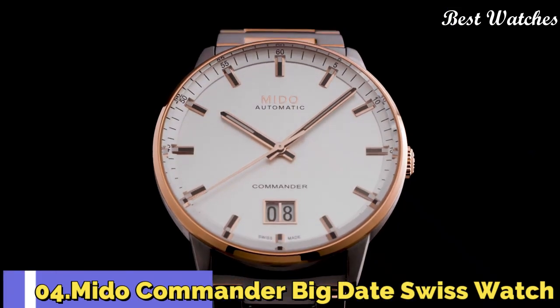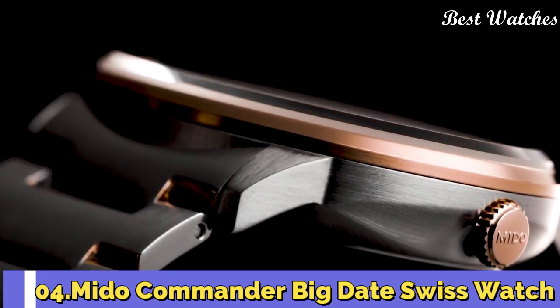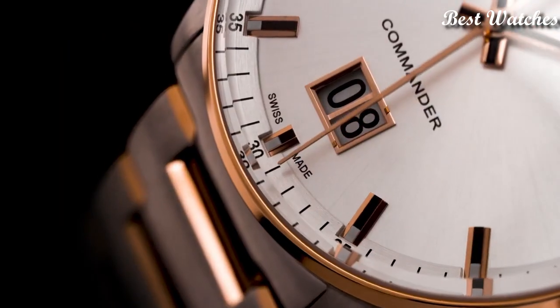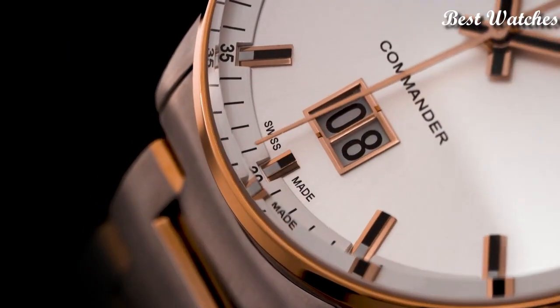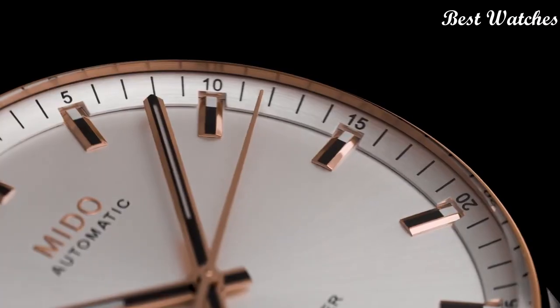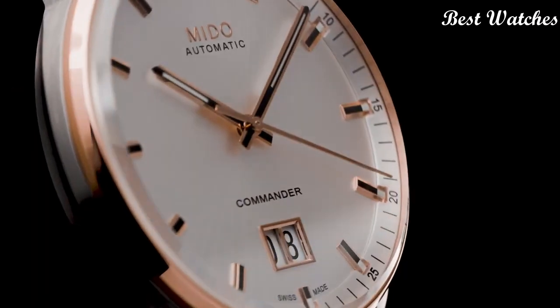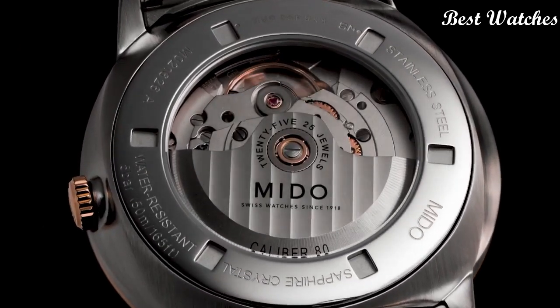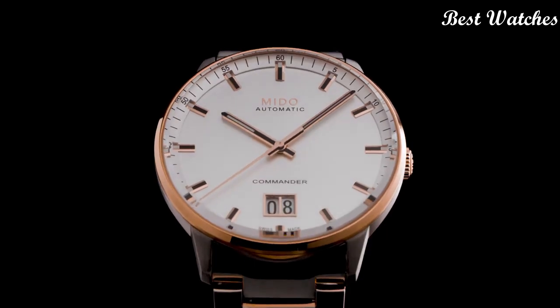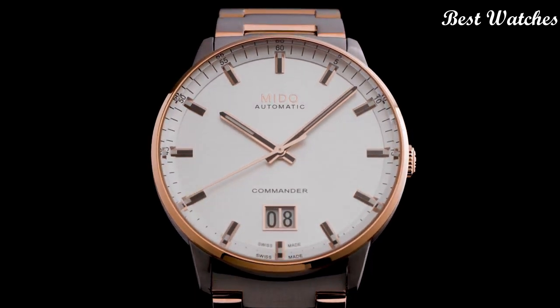Number 4: The Commander Big Date Swiss Watch. It celebrated the 100th anniversary of the brand in 2018. Its large date aperture at 6 o'clock offers unrivaled date legibility. The Sunray Satin Finished Dial is extremely pure and protected by an elegant round case in Satin Finished Stainless Steel, enhanced by a polished bezel.